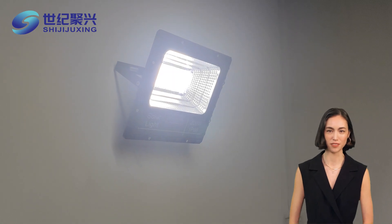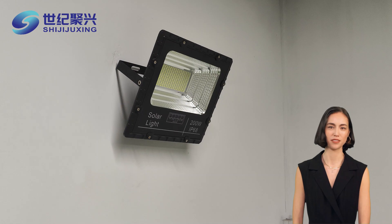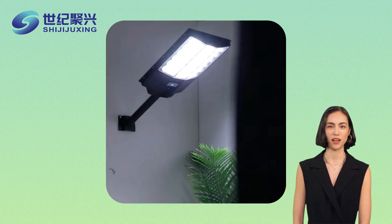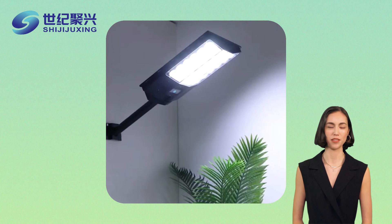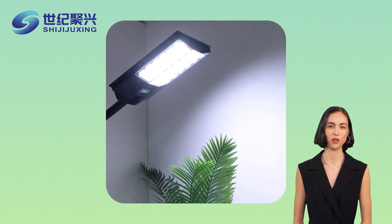Let's talk about savings. Solar street lights significantly reduce electricity costs. With no monthly energy bills, municipalities can allocate funds to other vital services. Plus, the initial investment pays off in the long run, making them an economically savvy choice.